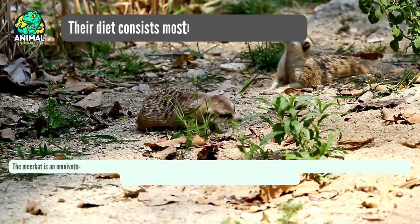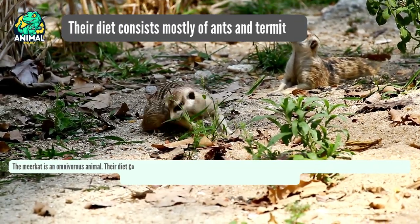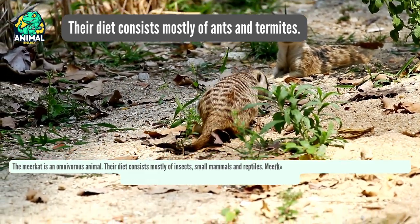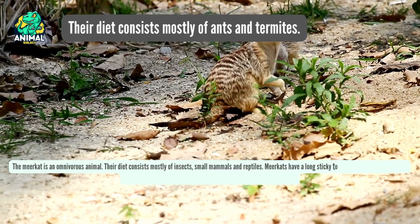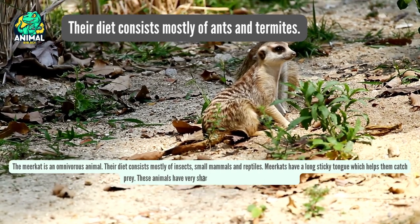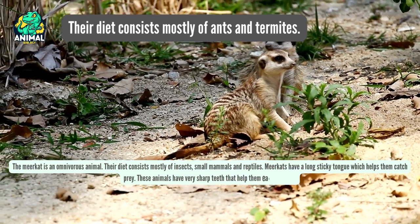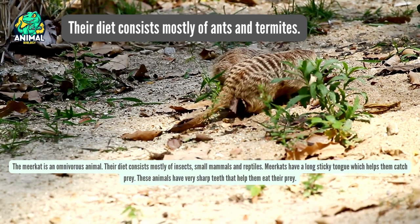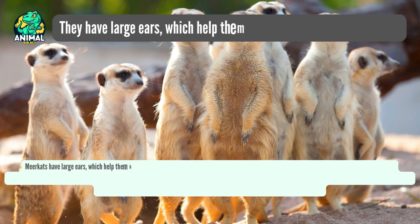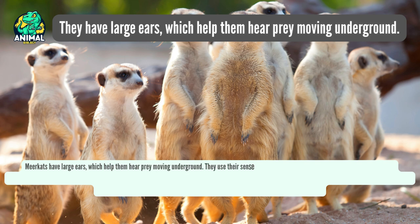The meerkat is an omnivorous animal. Their diet consists mostly of insects, small mammals and reptiles. Meerkats have a long sticky tongue which helps them catch prey, and very sharp teeth that help them eat their prey. They also have large ears which help them hear prey moving underground, and use their sense of smell to find food and their sense of touch to feel for it.